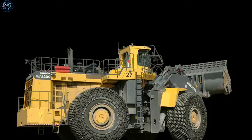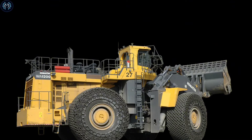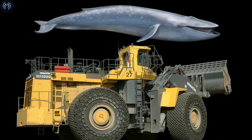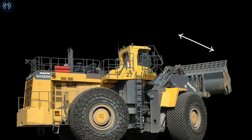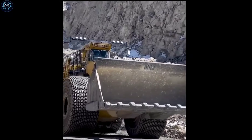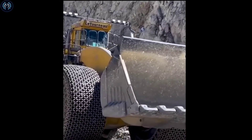The Komatsu WA2350 has approximate dimensions: length of 20.2 meters — approximately equal to the length of a blue whale — height of 6.7 meters, comparable to a two-story building, and width of 6.7 meters. The operating weight of the Komatsu WA2350 is approximately 272 metric tons.